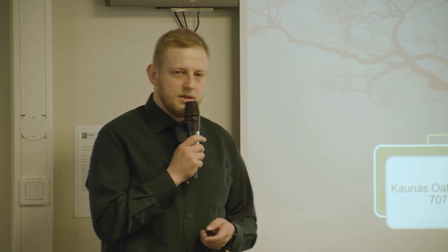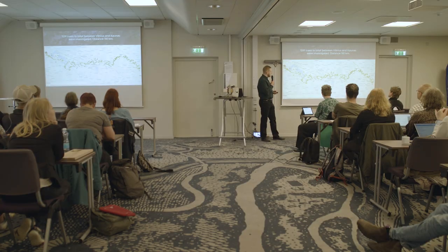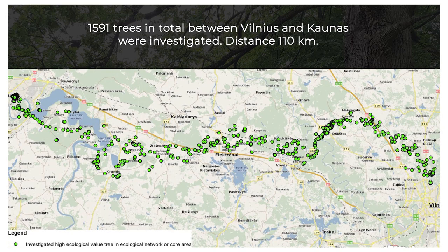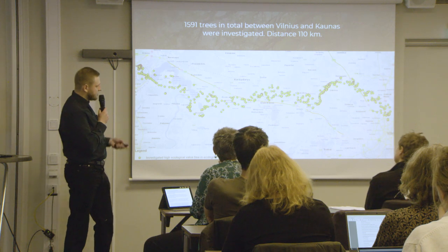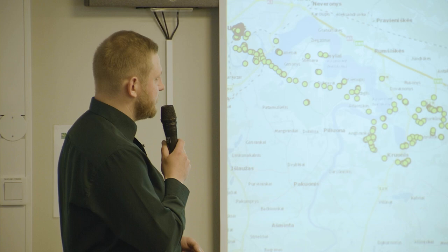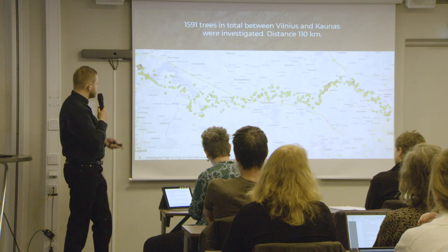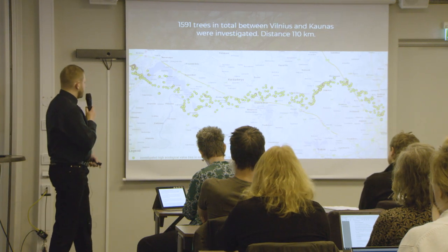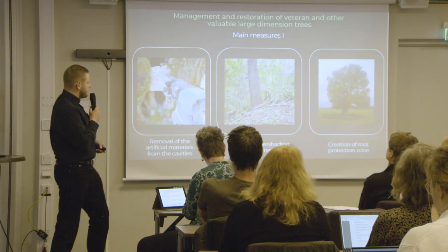Some of those trees were in Natura 2000 areas, some were in between. On the map — and I'm a map geek as well — you can see how those points are located across the area. In total, because it's not a straight line, it's approximately 110 kilometers between Kaunas and Vilnius.